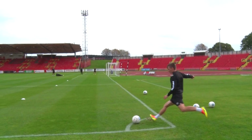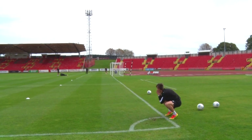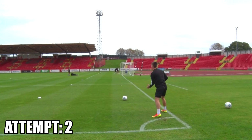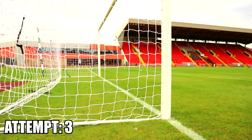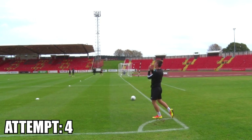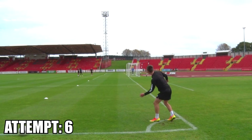Now we have JJ on his strong left also. Oh!